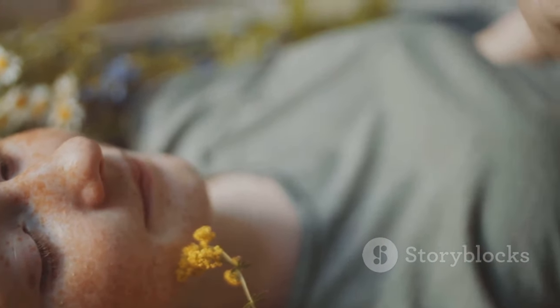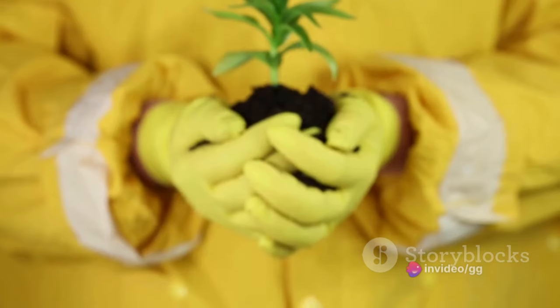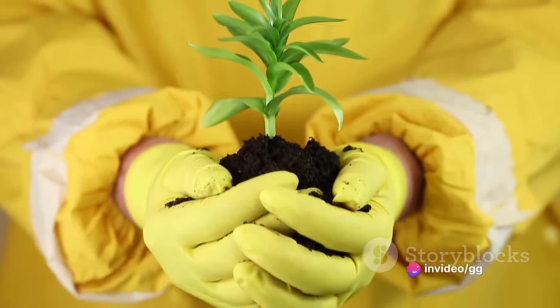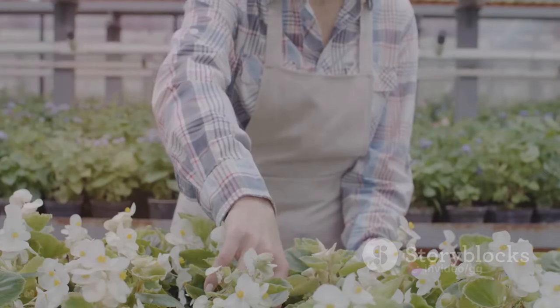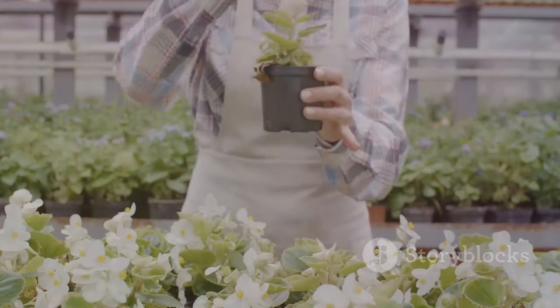In essence, comfrey is like that one friend who's always there to pick you up when you fall — literally. And let's be real, who hasn't taken a tumble in the garden? So, if you're prone to tripping over your garden gnome, comfrey might be your new best friend.